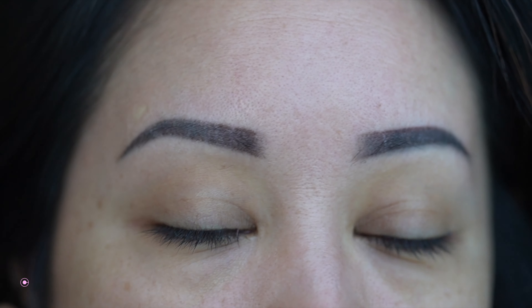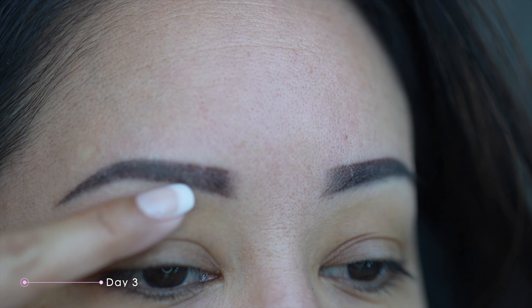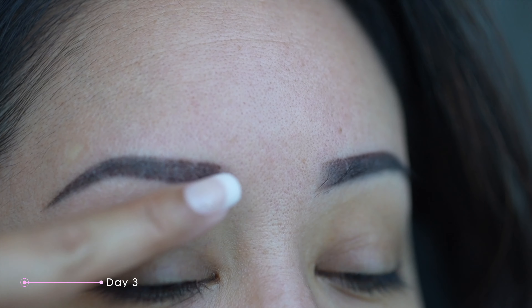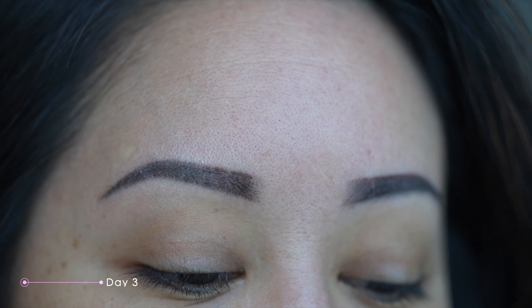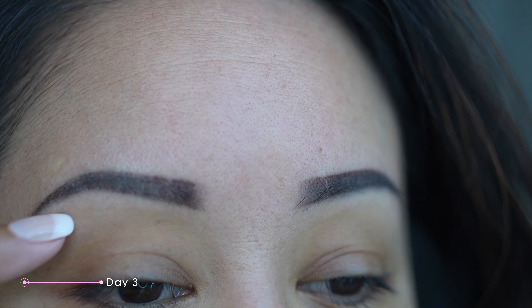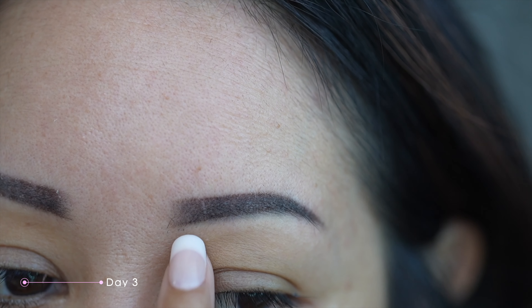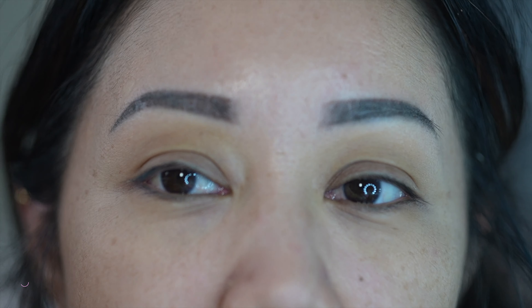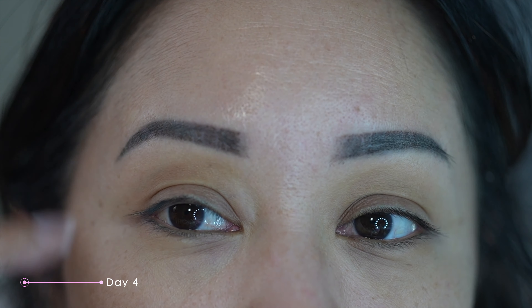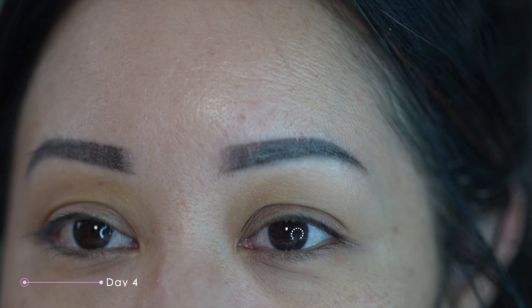Day two of the brows — they have not scabbed yet, they still are pretty dark. Day three and the brows are starting to scab. It's very prominent on the right brow, you can feel it, and it's starting to look very patchy. It does not look good in person but you just kind of have to deal with it. On the left side you can definitely feel the scabbing but it's not as bad as the right.